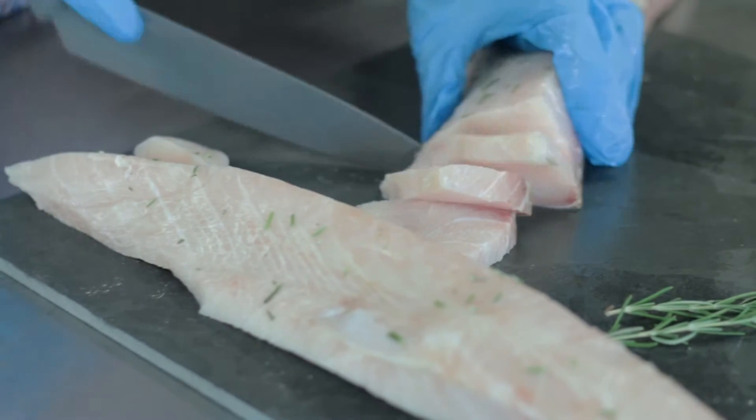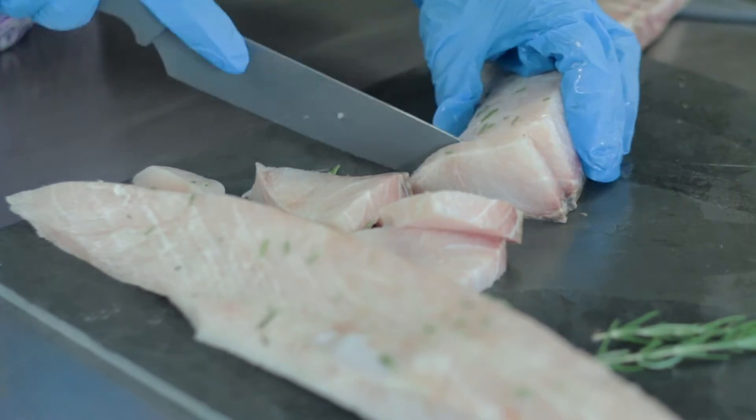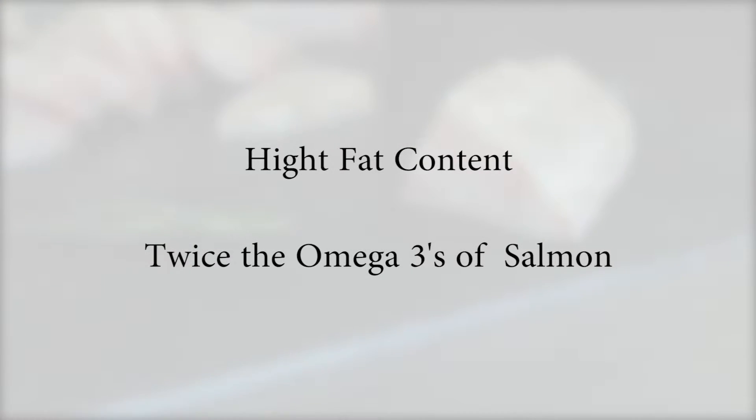Cobia is described by our seafood team as a happy medium between swordfish and Chilean sea bass, with beautiful white, boneless fillets. It's hardy, though not quite as steak-like as swordfish. Its softer bite is like sea bass.